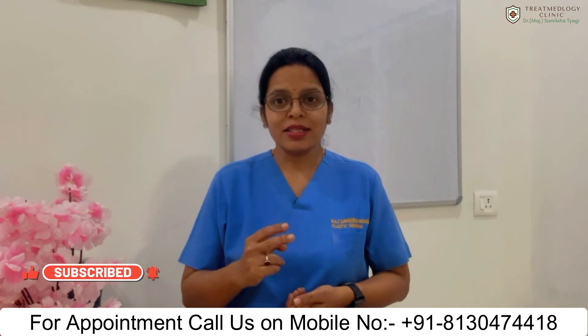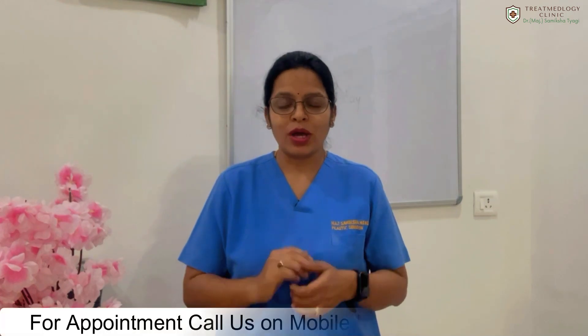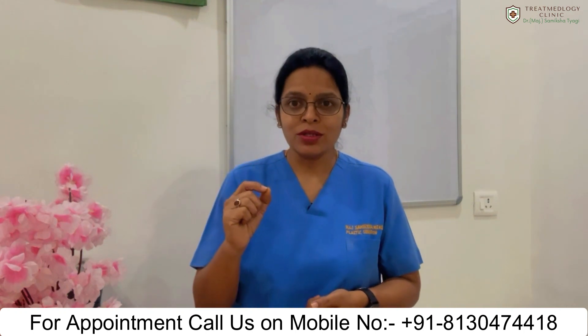The second thing, which is more important, is the condition of your donor area — this is the area from where hairs are taken and transplanted into the hair loss area. If your donor area is good, that means you have a good number and density of hair, good hair quality and texture.